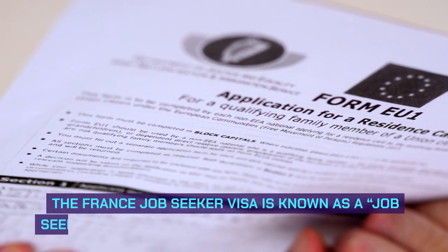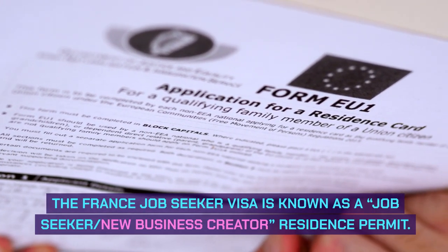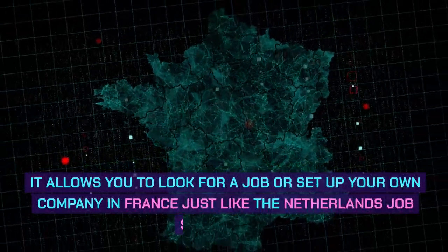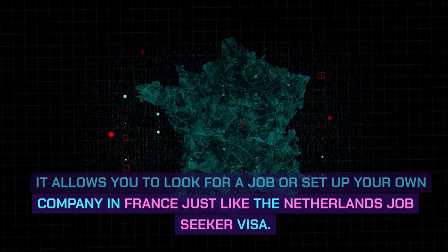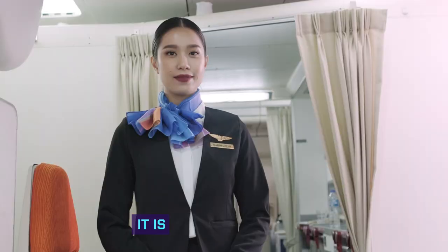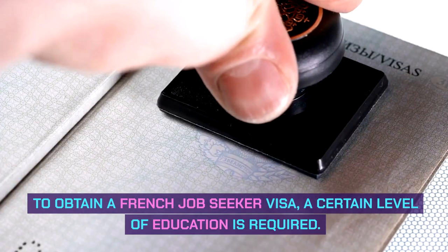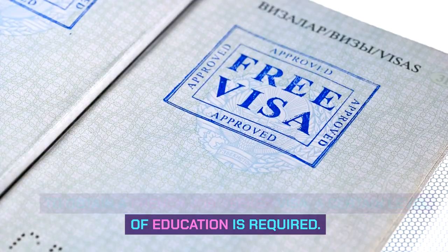The France Job Seeker Visa is known as a Job Seeker, New Business Creator, Residence Permit. It allows you to look for a job or set up your own company in France, just like the Netherlands Job Seeker Visa. It is valid for one year. To obtain a French Job Seeker Visa, a certain level of education is required.